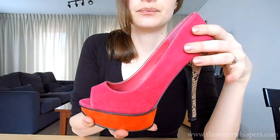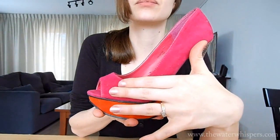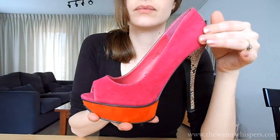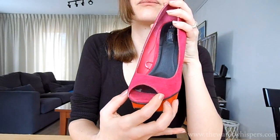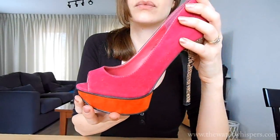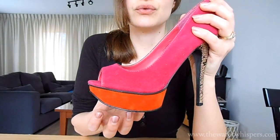With snakeskin print and they're actually quite comfortable. They look great under jeans for example, different kinds of skirts and dresses. And they have an open toe.